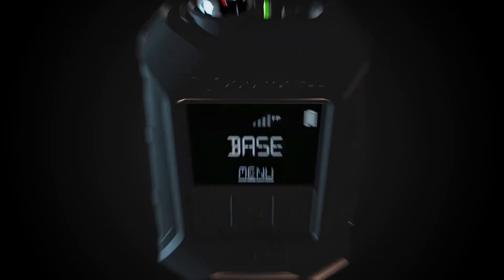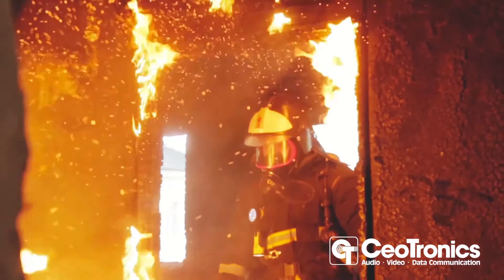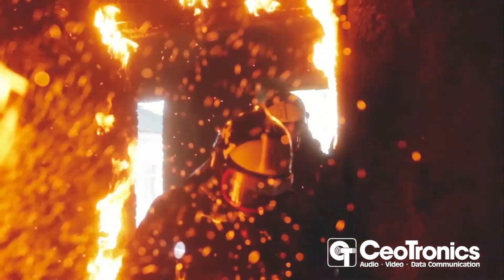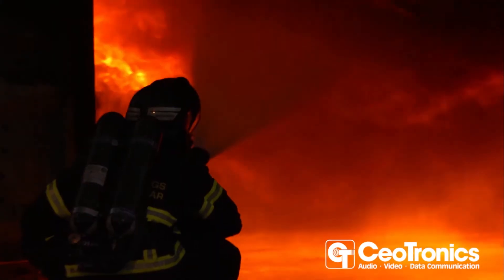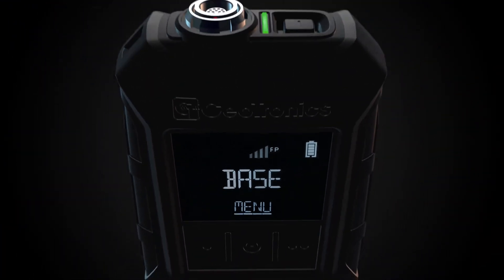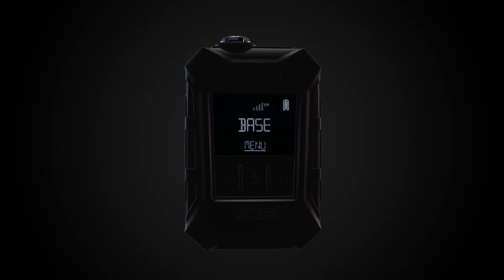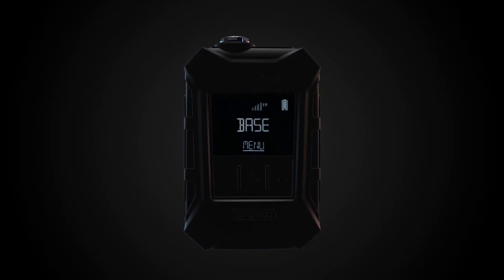This is the new CT DECT Multi from Seotronics — the innovative new development of a robust and multifunctional full-duplex communication system for a wide range of applications.